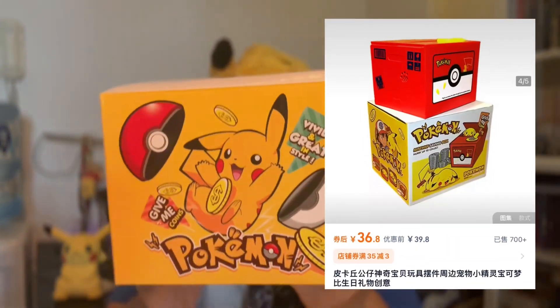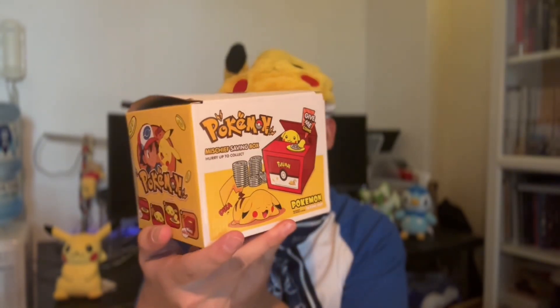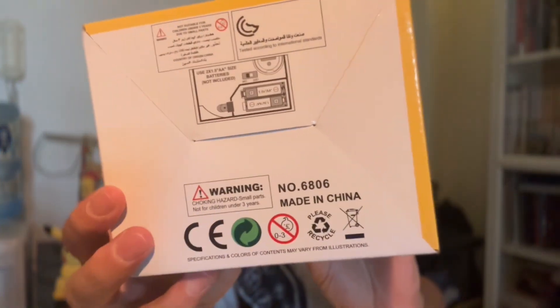Next up is this strange Pokemon box. Basically it's like those little coin things that you used to have as a child — usually you'd see like a kitty cat or something collecting coins. Well here they actually have a Pikachu edition. It says 'give me the coins, mischievous saving box — hurry up to collect Pokemon saving pot.' Now is that an official product? I don't think so. It does say made in China on the bottom. They are using the official artwork which is a little bit concerning. But if we look into the box itself once we remove all the plastic, we've got the batteries that also came with it. And we're just going to put in our batteries on the bottom half.